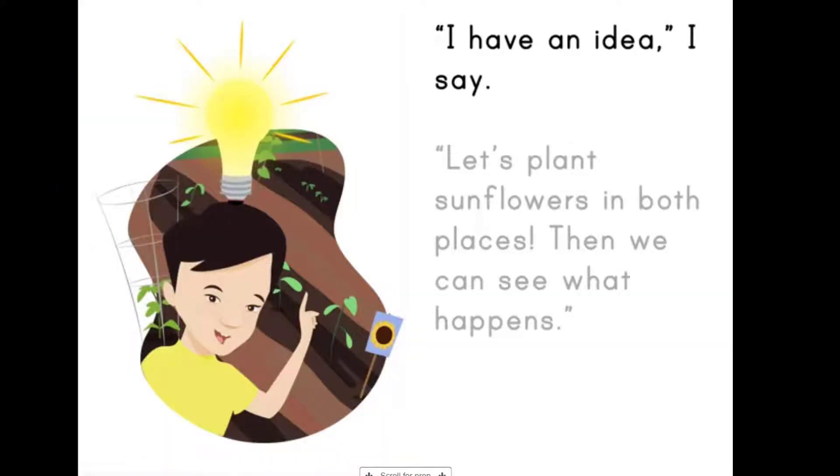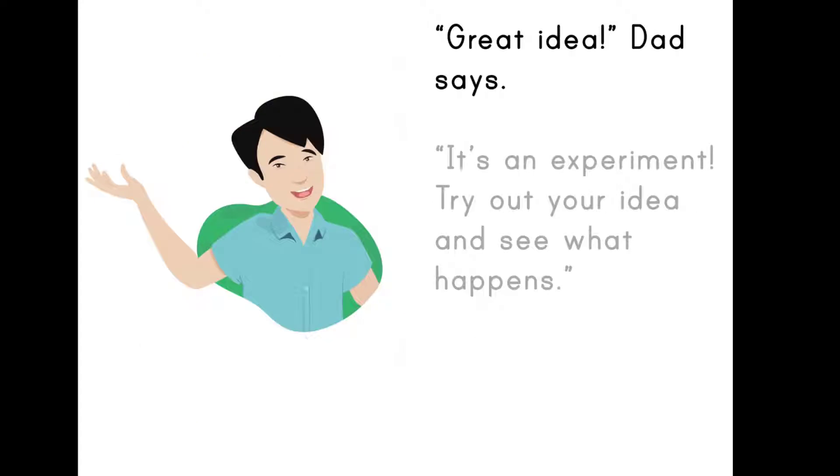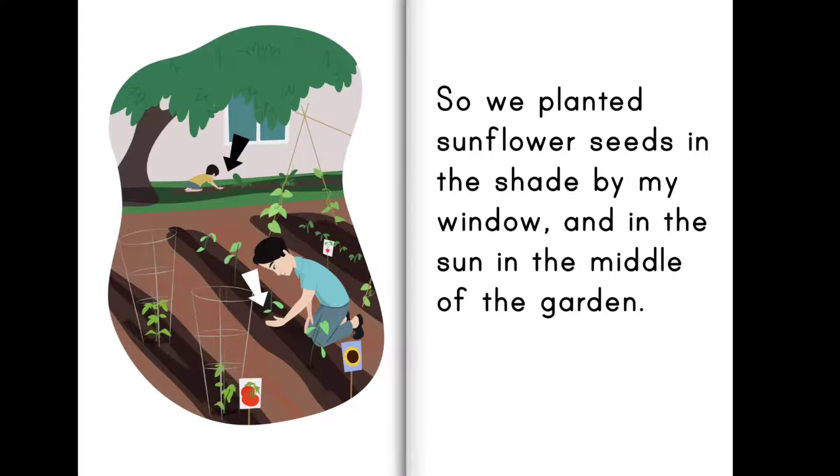I have an idea, I say. Let's plant sunflowers in both places. Then we can see what happens. Great idea, dad says. It's an experiment. Try out your idea and see what happens. So we planted sunflower seeds in the shade by my window and in the sun in the middle of the garden.